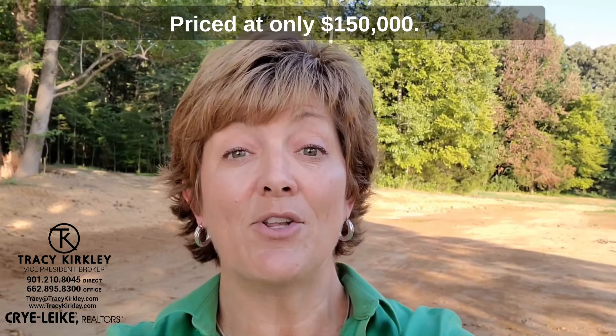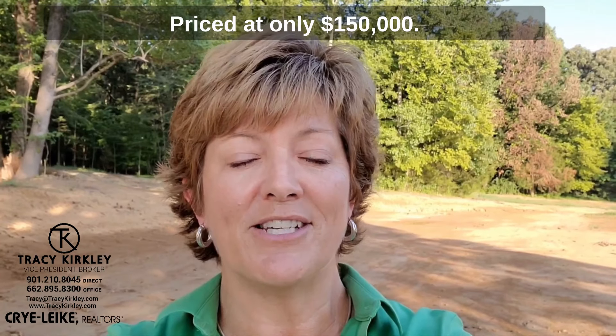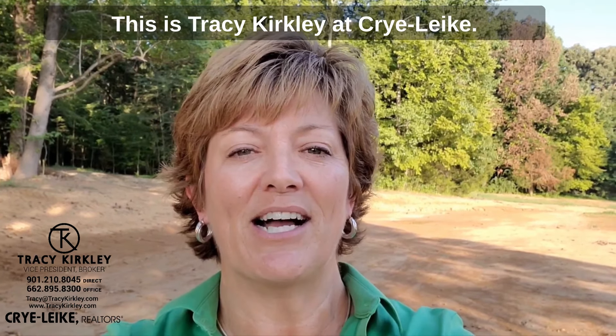Come take a look. Priced at only $150,000. This is Tracy Kirkley at Crye-Leike. Give me a call or have your agent give me a call: 901-210-8045.